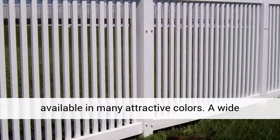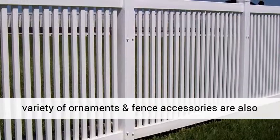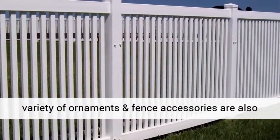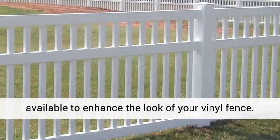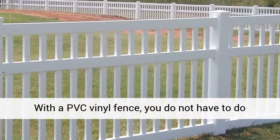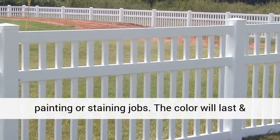Moreover, vinyl fences are available in many attractive colors. A wide variety of ornaments and fence accessories are also available to enhance the look of your vinyl fence. With a PVC vinyl fence, you do not have to do painting or staining jobs.